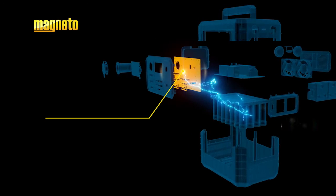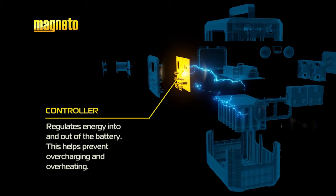Thirdly, the controller. This regulates the energy into and out of the battery, preventing overcharging and overheating.